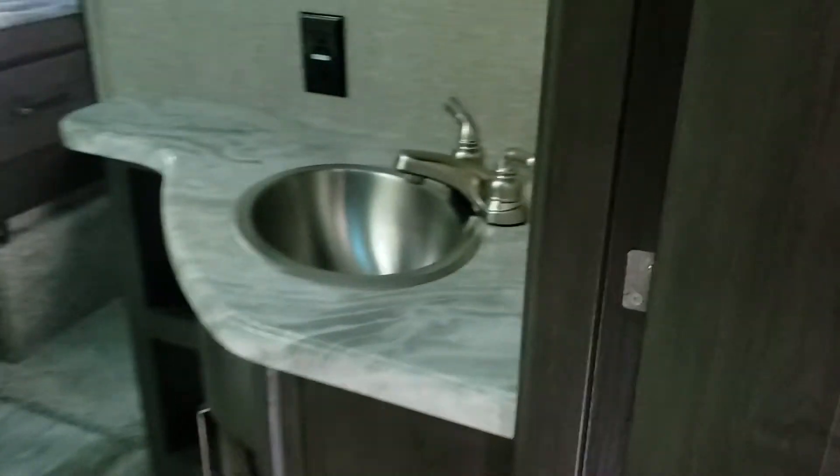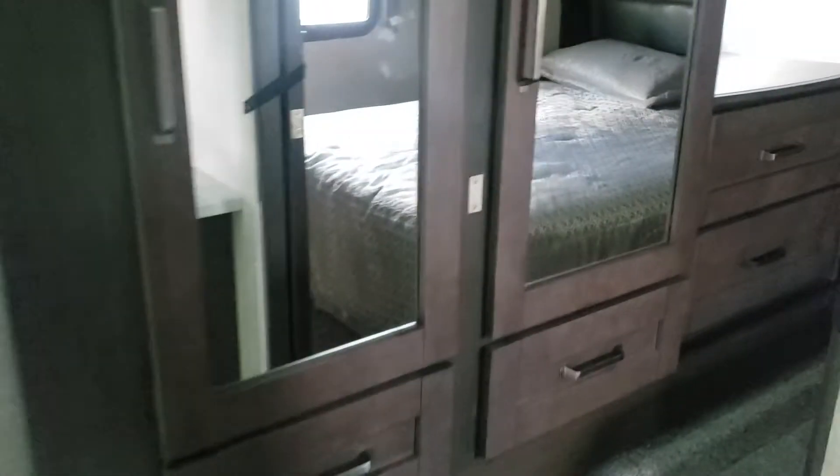Into the bathroom — pretty decent vanity size, good storage underneath, your medicine cabinet up above. You have the toilet right across, and you've got your corner shower with the skylight. Then you have this big wardrobe slide, so again tons of storage plus you've got big drawers over here. A lot of walk-around space, opposing windows so you can get some nice airflow, reading lights underneath, a little bit of storage up above, and of course storage under the bed. That closet is really really nice.